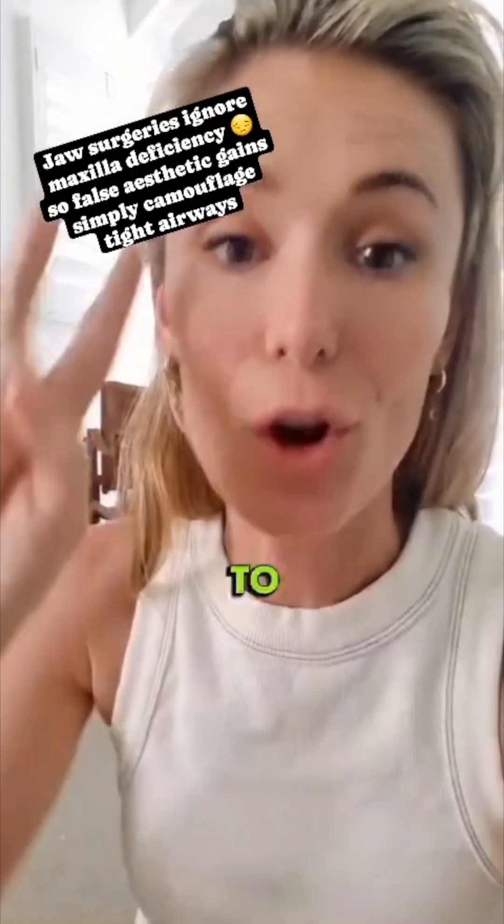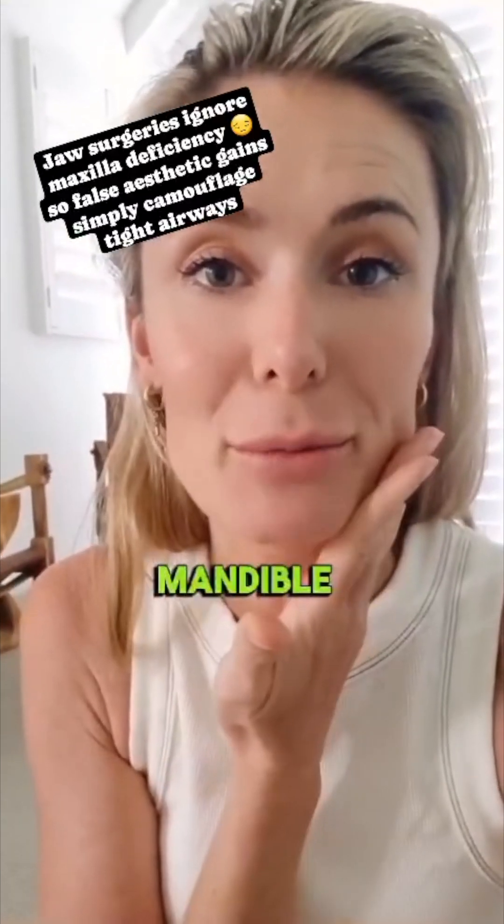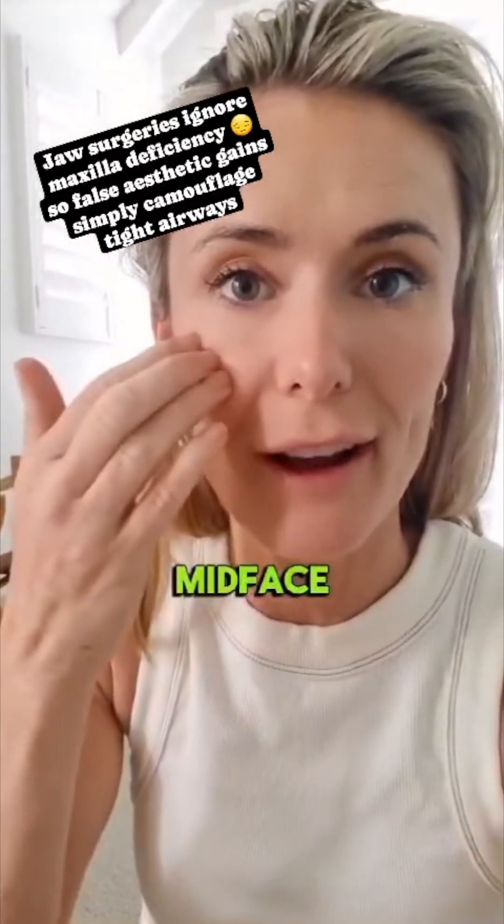Plastic surgeons have wrongly been trying to cosmetically fix the problem by either shaving back a too-prominent mandible so it matches with the top jaw better, but you're making this small to meet a small mid-face.